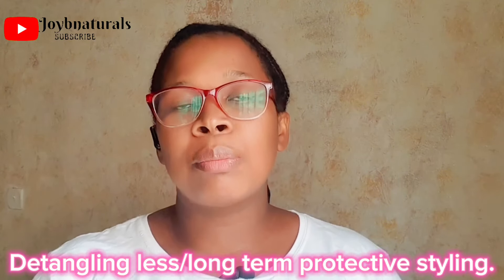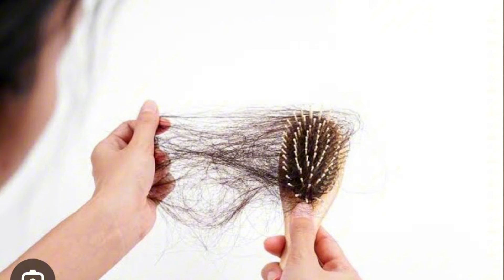Number four: I started detangling my hair less and putting it in long-term protective styles. If you go back to my videos from September last year, I had started doing protective styles for longer than my previous weekly wash-and-style routine. I started wearing my twists for two to three weeks at a time. Staying off my hair helped reduce breakage, shedding, and damage. By the end of December I saw my progress and committed to long-term protective styling.